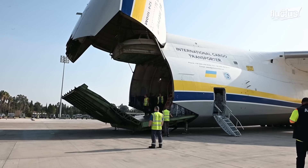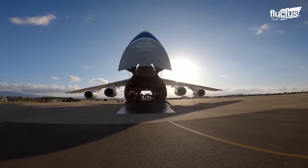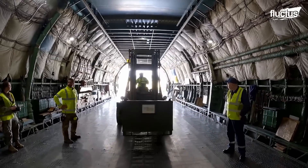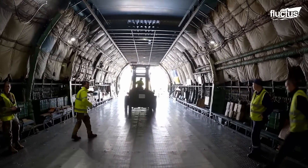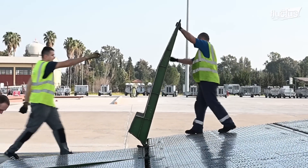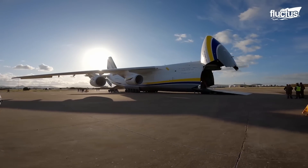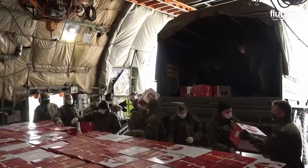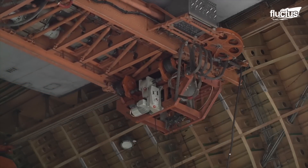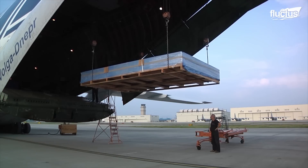Drive-through loading and unloading are made possible by opening the rear and nose cargo doors. Self-propelled vehicles are loaded directly onto the cargo floor via either door. Usually the aircraft is kneeled and lowered to truck bed height to ease loading and unloading operations. The overhead crane system, with a lifting capacity of around 60,000 pounds, could be used for loading and unloading directly from the aircraft floor to a truck bed.